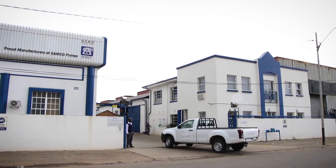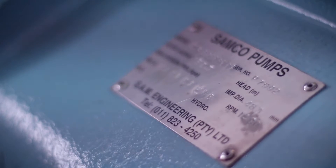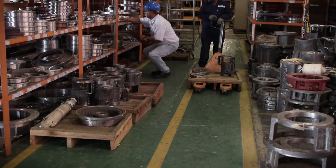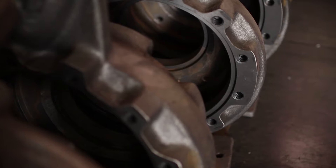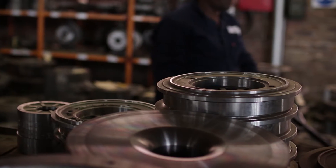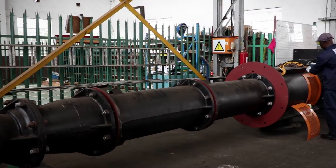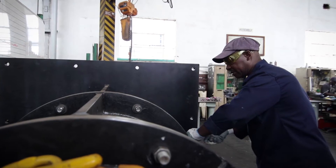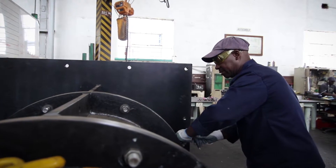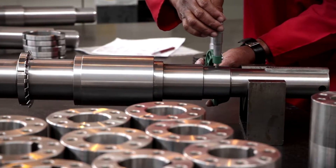For more than 30 years, SAM Engineering has been serving the South African and Sub-Saharan African market as one of the leading manufacturers of centrifugal pumps. More than 20,000 SAMCO pump units, along with a wide range of further customized pumping solutions across a broad scope of configurations, have been developed and manufactured at our Johannesburg facilities and are now performing chiefly in the harsh, demanding conditions in Africa, where chemical resistance and anti-corrosive properties are of the utmost importance.